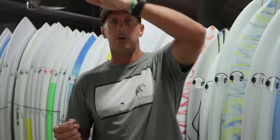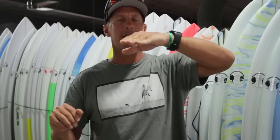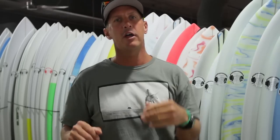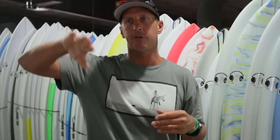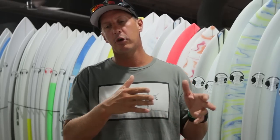Every surfer has volumes they like, and they typically have almost like an upside-down bell curve of what they're going to like for volume. The groveler is going to have more volume because in small surf you need more foam to give you the push underneath you. Your everyday board in good conditions can get away with less volume because you have the speed of the wave and you want to throw the board around as hard as possible. And then when you get into bigger surf, you go back into more volume to get the paddle power to get into those bigger, faster-moving waves. In my own boards, I'm normally between 35 and 40 liters of volume depending on the design and the size and power of the wave.